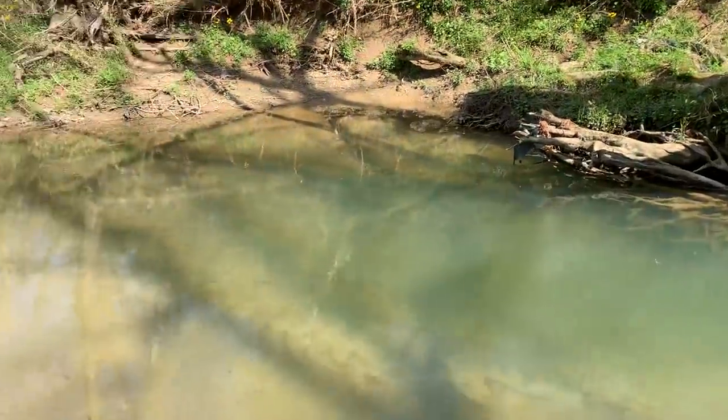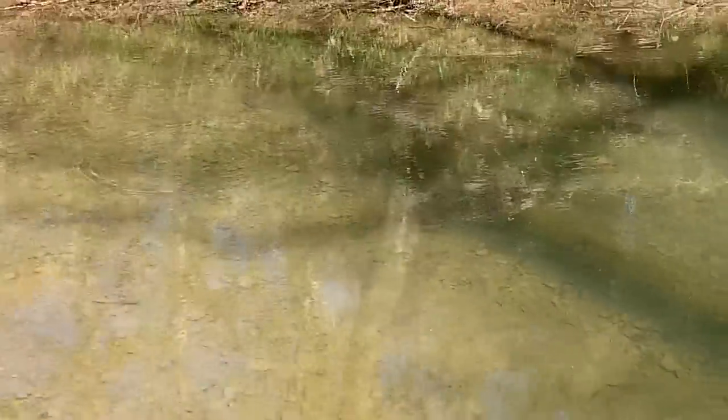Oh man, I'm so tickled. My farm's got fishes in it. Look at that. Trying not to get too close to scare them away.